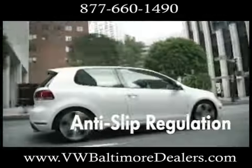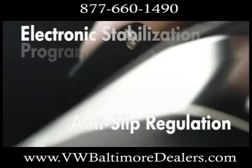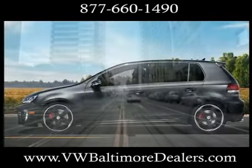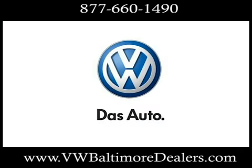Every GTI comes standard with 40 safety features we call the Prevent and Preserve Safety System. The 2012 GTI: out-of-this-world performance, right out of the box.